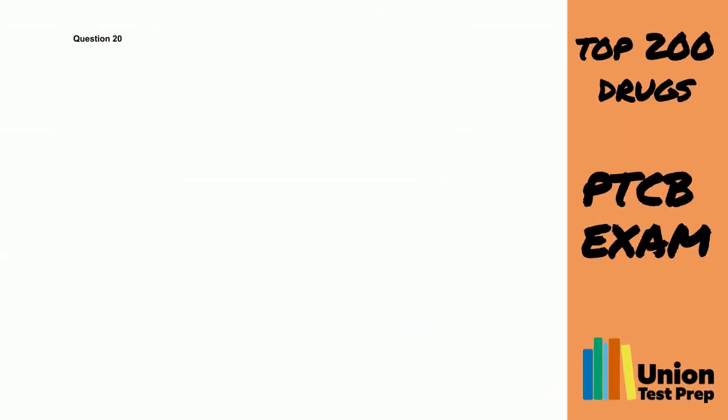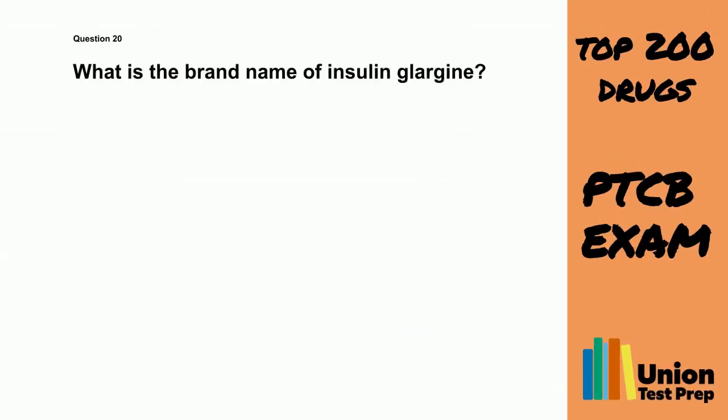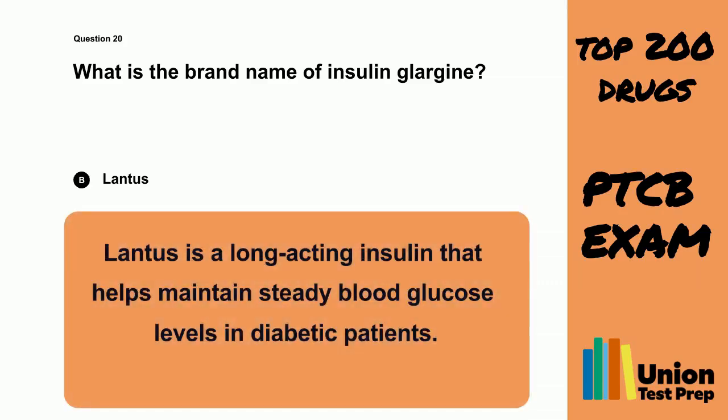Question 20. What is the brand name of insulin glargine? A. Levomir. B. Lantus. C. Humalog. D. Novolog. The correct answer is B. Lantus. Lantus is a long-acting insulin that helps maintain steady blood glucose levels in diabetic patients.